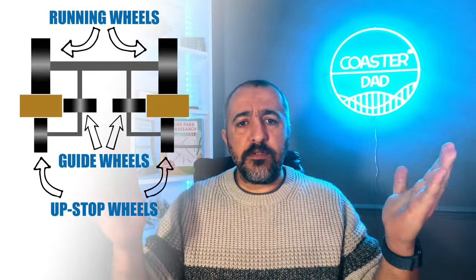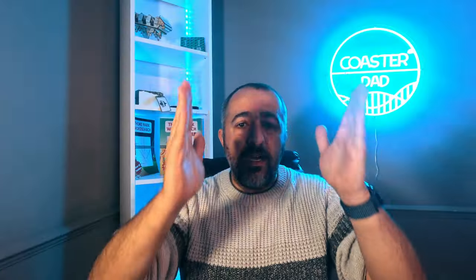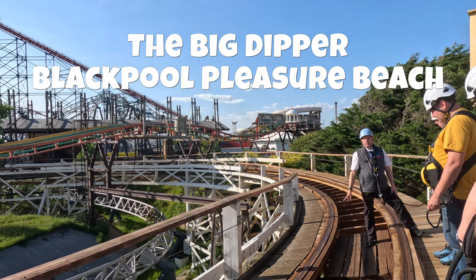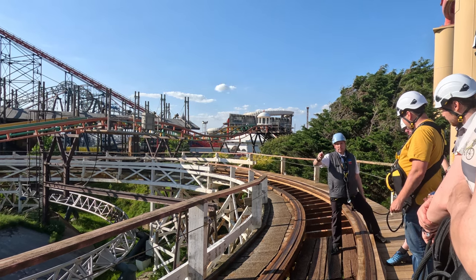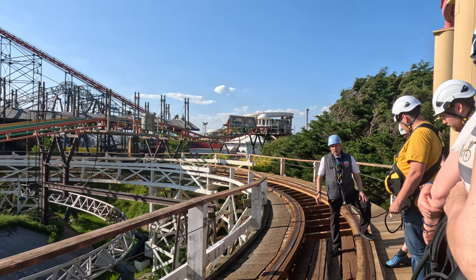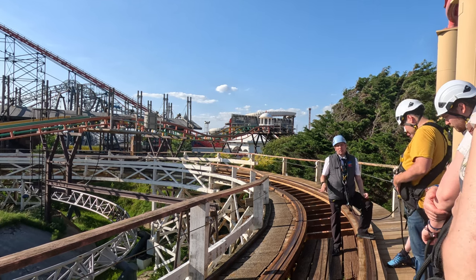Nowadays we have even a third set of wheels, typically on the outside of the track — sometimes on the inside — so you are effectively pinned completely to the track. You can't go sideways, you can't go up, you can't go down. When you watch horror films where roller coasters come flying off the track, it's so unlikely in reality because the train is actually clamped onto the track: main running wheels on top, guide wheels on the inside, and upstop wheels underneath — which is what allows coasters to do much steeper drops and turns.